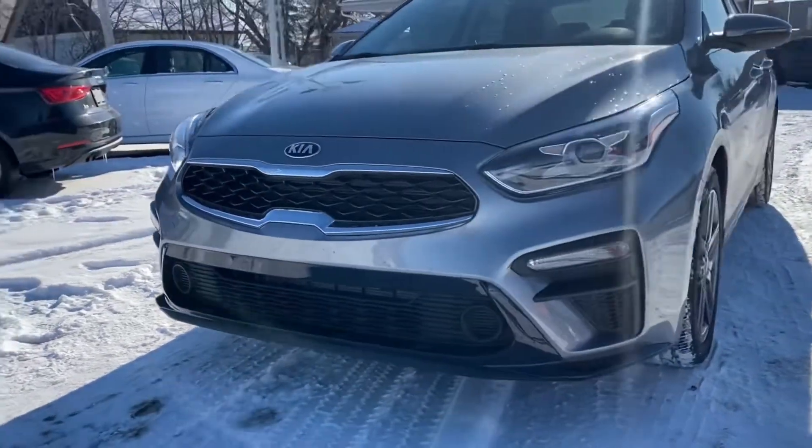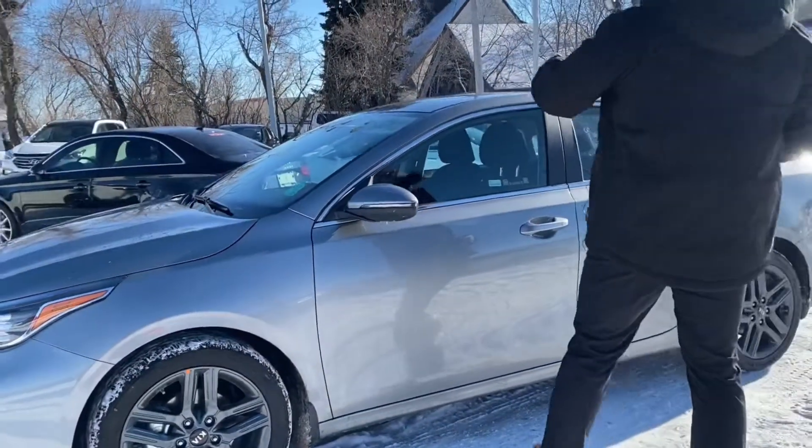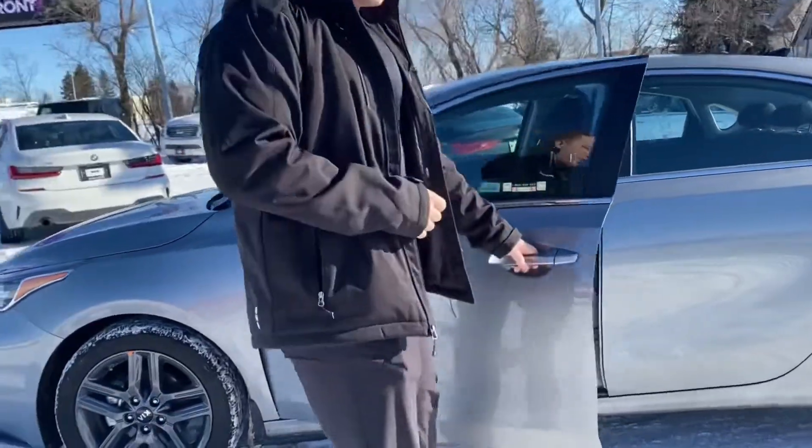Some very nice wheels that go very nice with the color, painted to match mirror caps, painted to match door handles as well. You got the sunroof up top — checking out the interior.